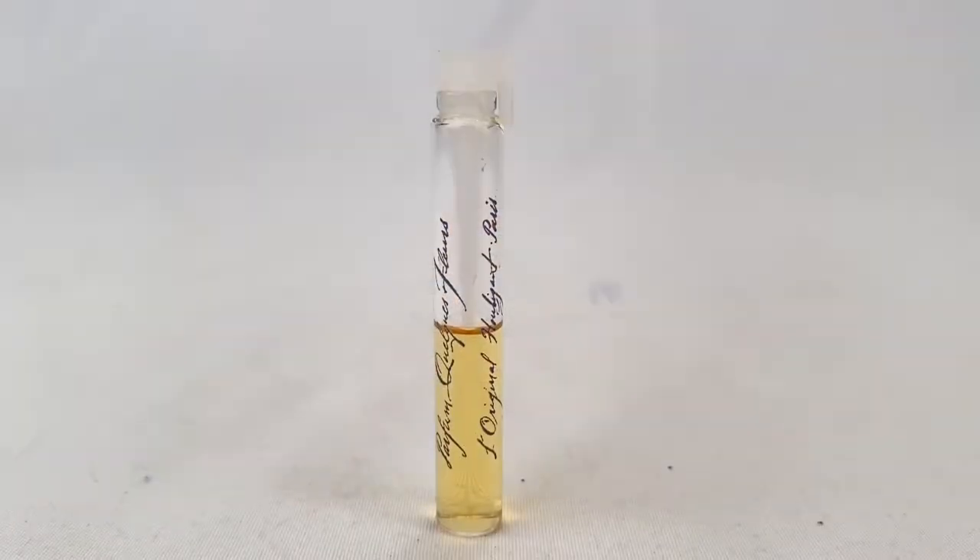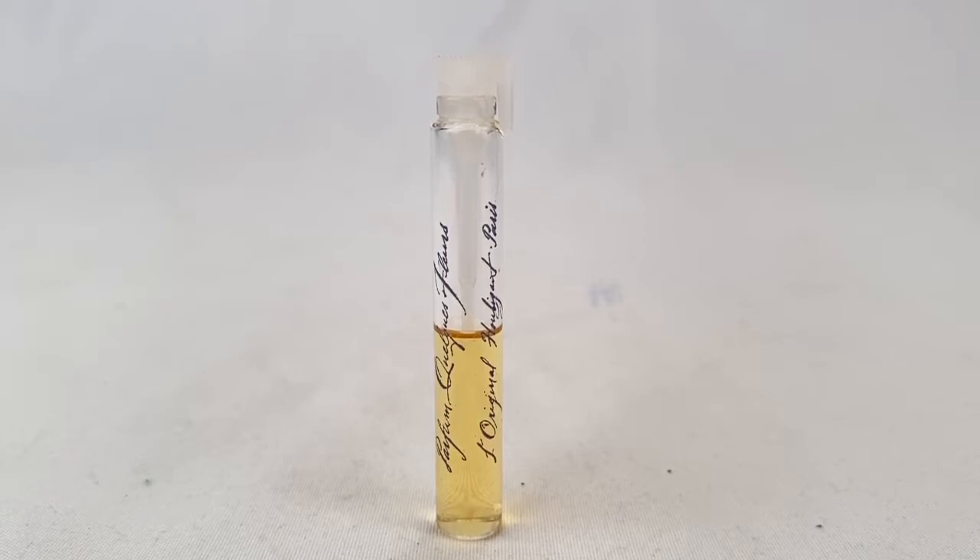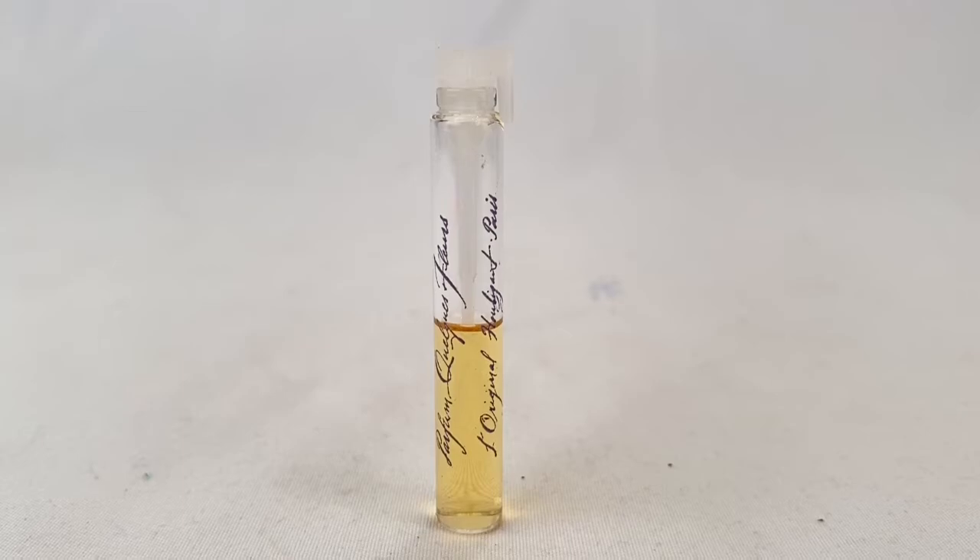Here's a partially full sample vial of Quelquez perfume. Sold for $6.00 plus shipping for a total of $10.05.